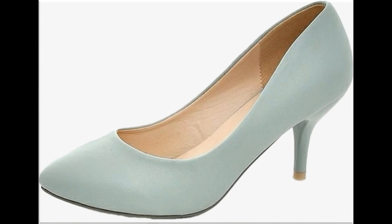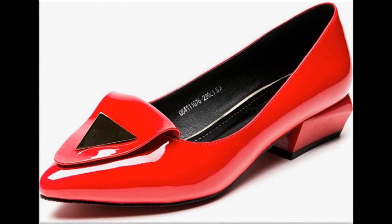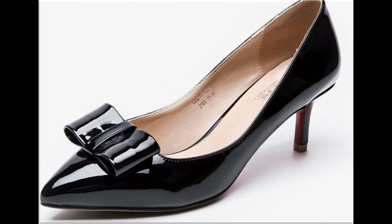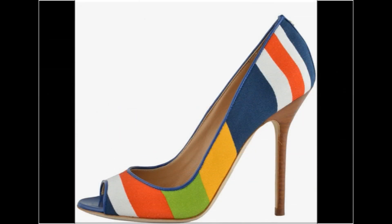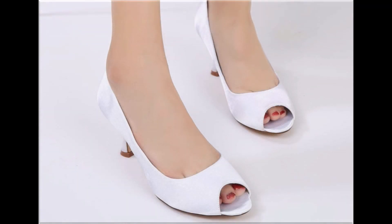Two-tone shoe design is also one of the hot favorite designs nowadays. Just like color contrast in dresses, designers are trying to design their footwear with different types of accessories like pearls, beads, stones, and flowers — all these being most favorite designs for girls and ladies across all brands.